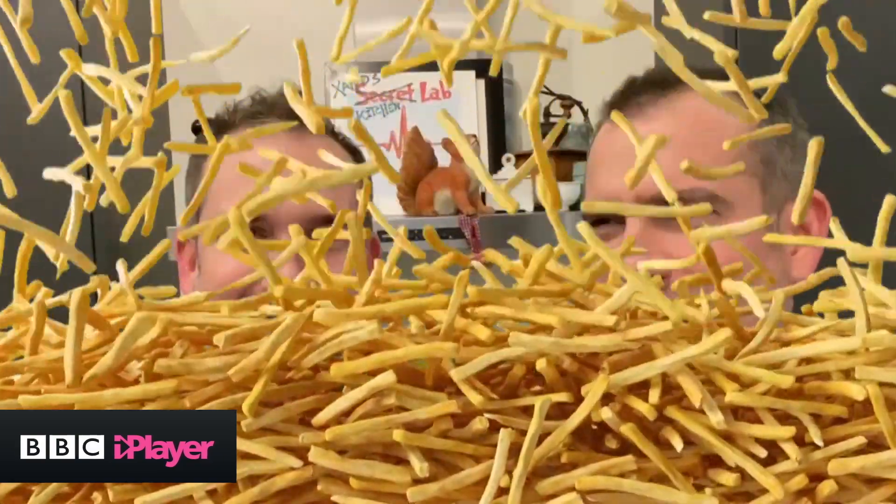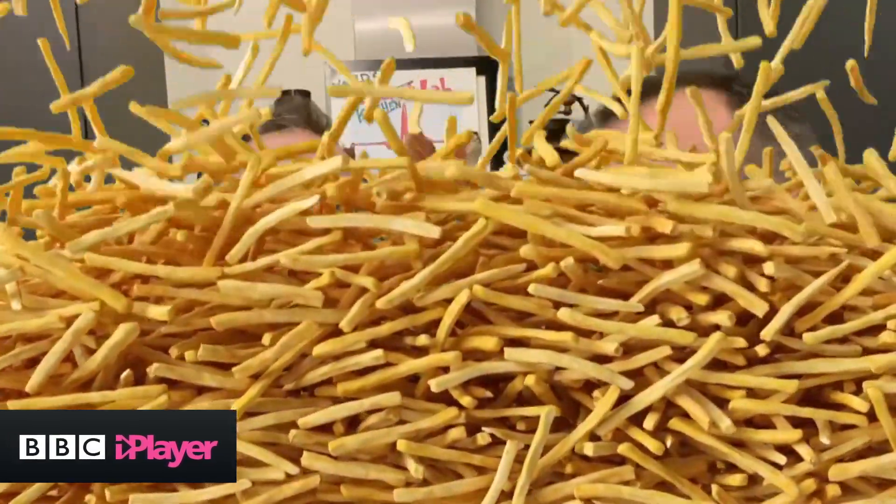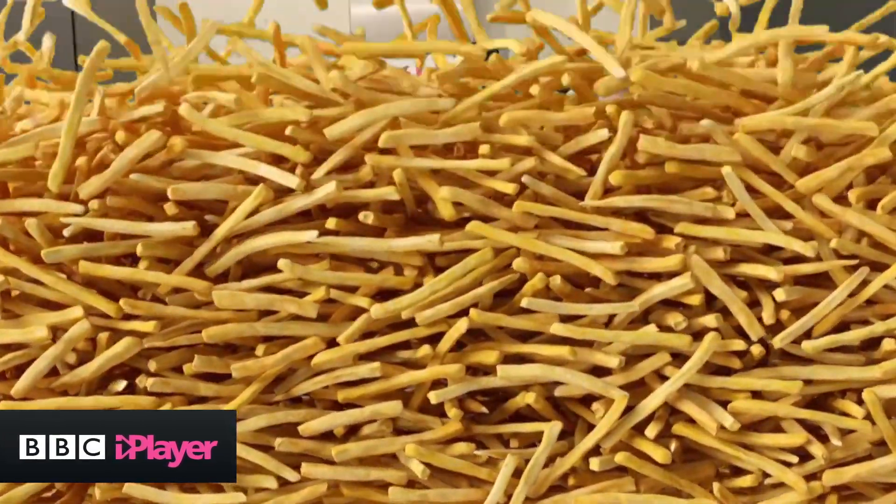Yeah, but then the chips are soggy. Soggy chips! Oh, no!